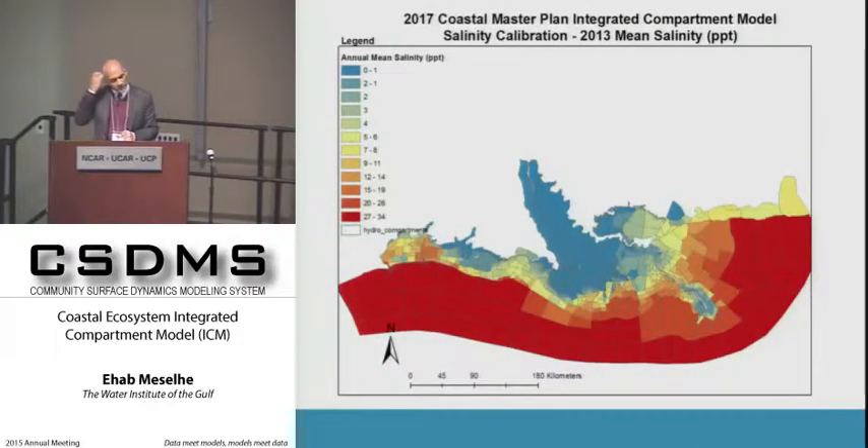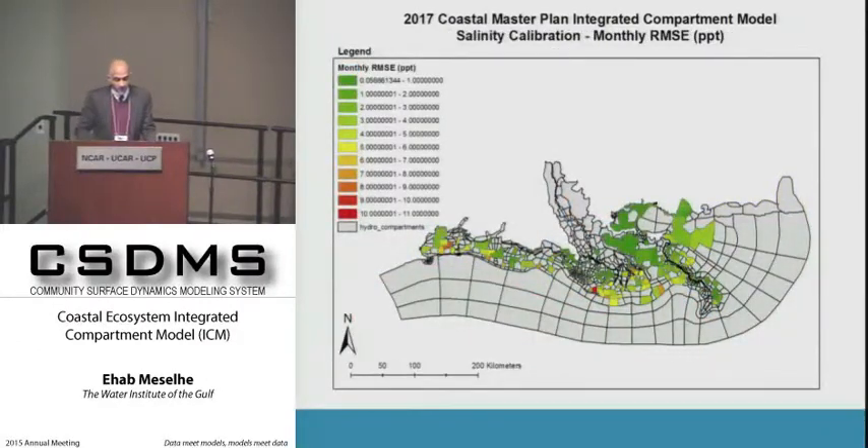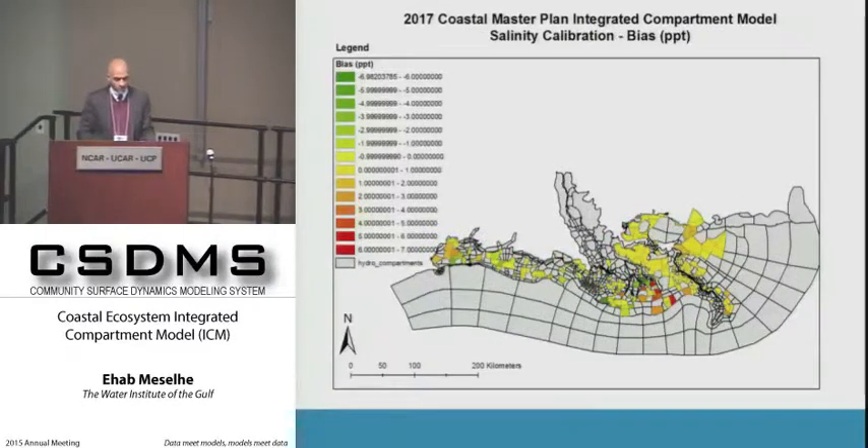This image shows the 2013 mean salinity along the coast to illustrate the salinity gradient, along with monthly RMSE in parts per thousand. For most locations performance looks quite good. For a couple of locations not performing ideally, we decide whether those areas are important for project implementation—if so, we invest effort to improve them.